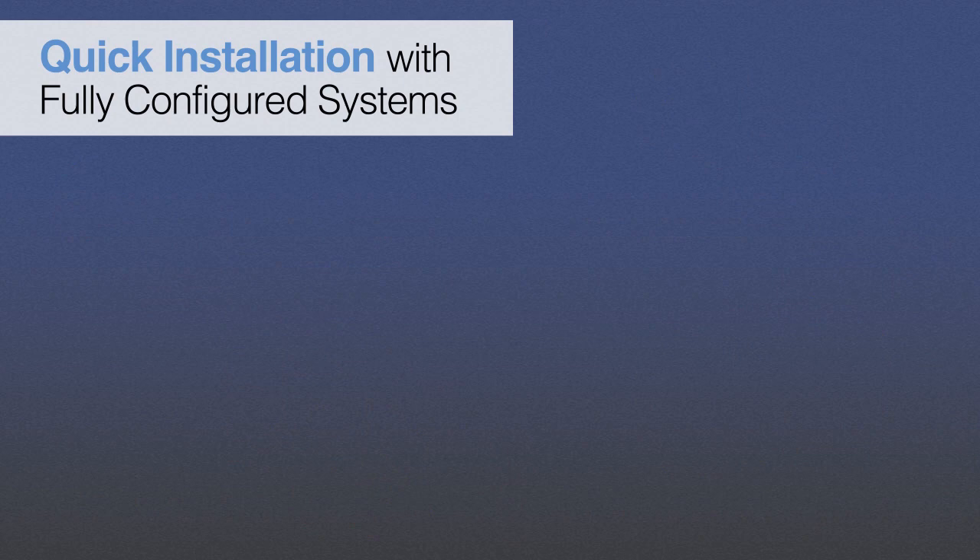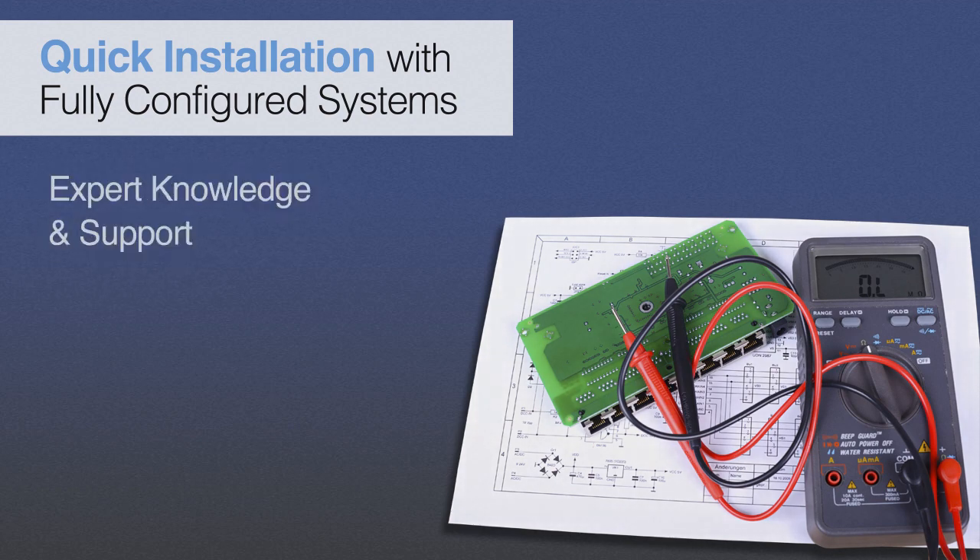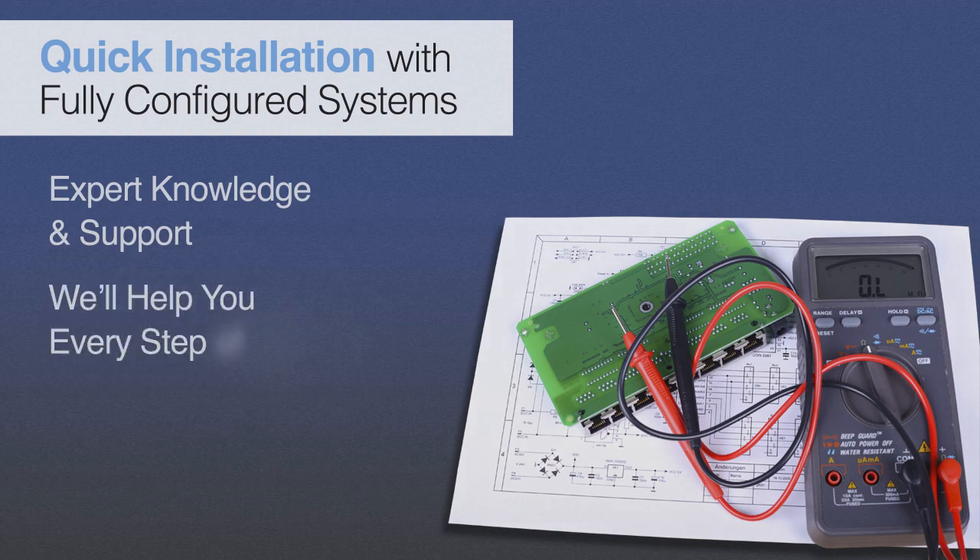Installation is a breeze, as VMF systems are shipped fully configured for each specific application and ready to use. We stand by ready to assist our local distributor and our customer through the entire process.